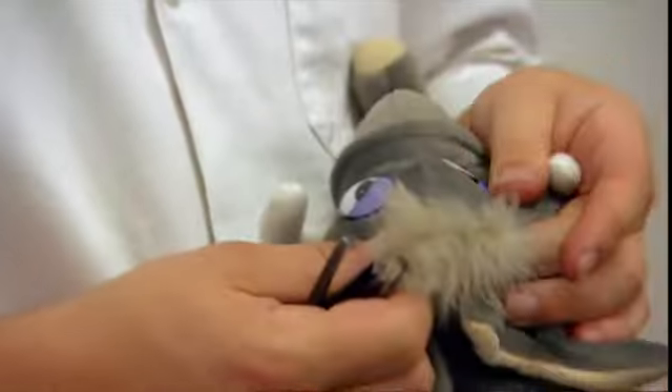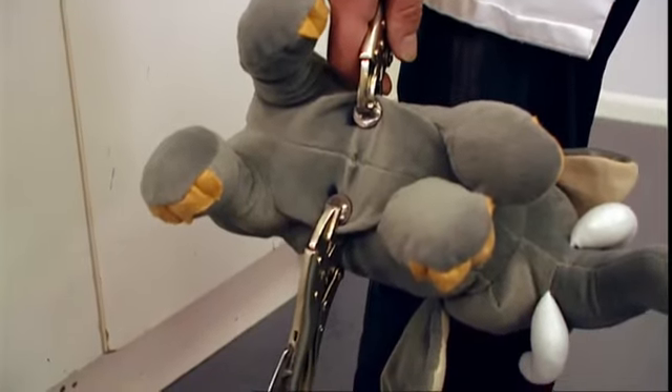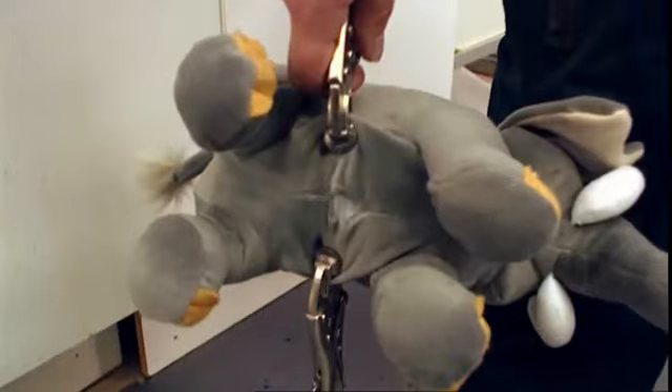Next up, stuffing. Two clamps are placed 15 millimetres apart from the seam, and a seven kilogram weight hangs off, trying to pull it open.